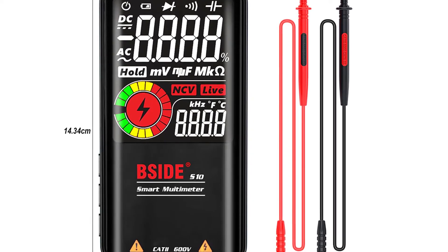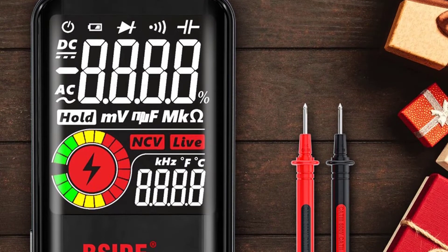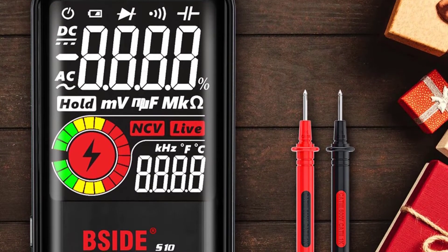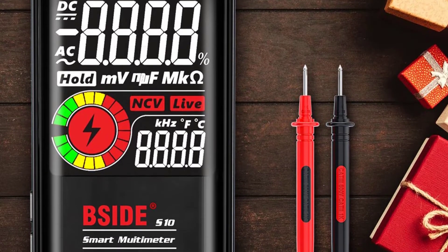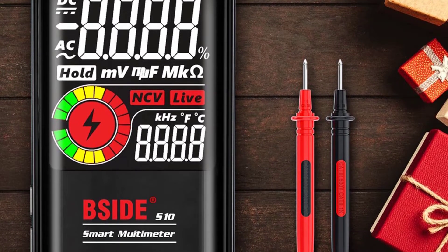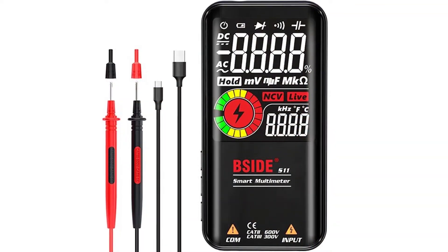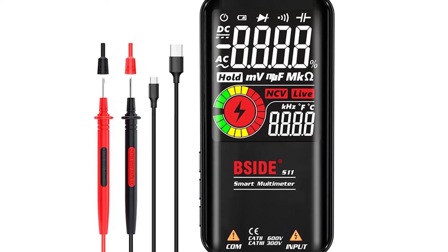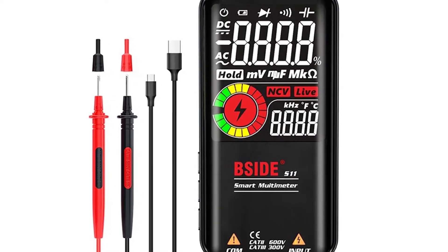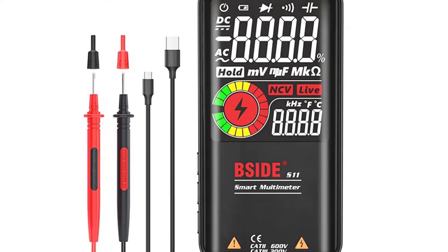The BSIDE S10 EMF meter digital multimeter is a high-precision and professional multimeter, better than other multimeters. It works well for a wide variety of jobs. At its price point, it's a good value and a good way to start learning about electronics. It has all the features you need for beginning hobbyists and the price is right.